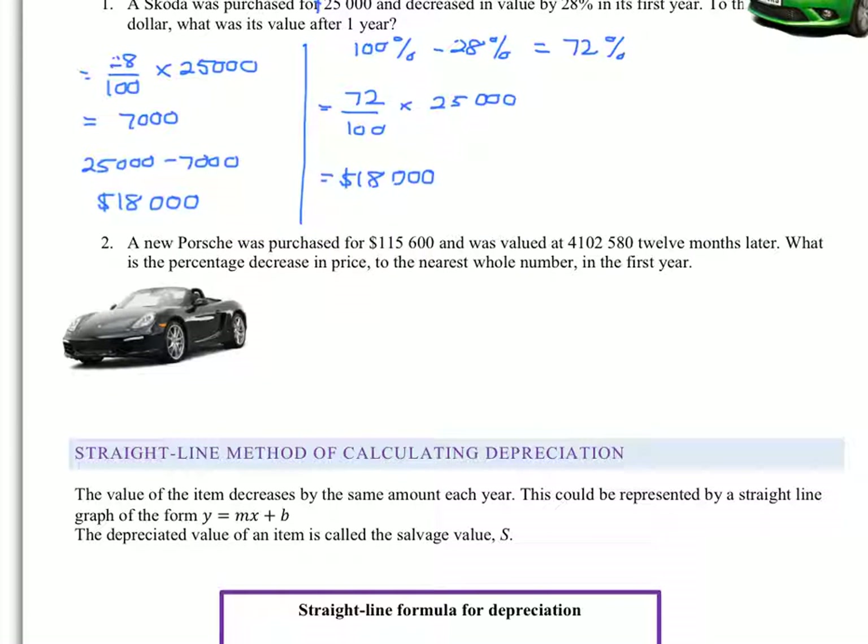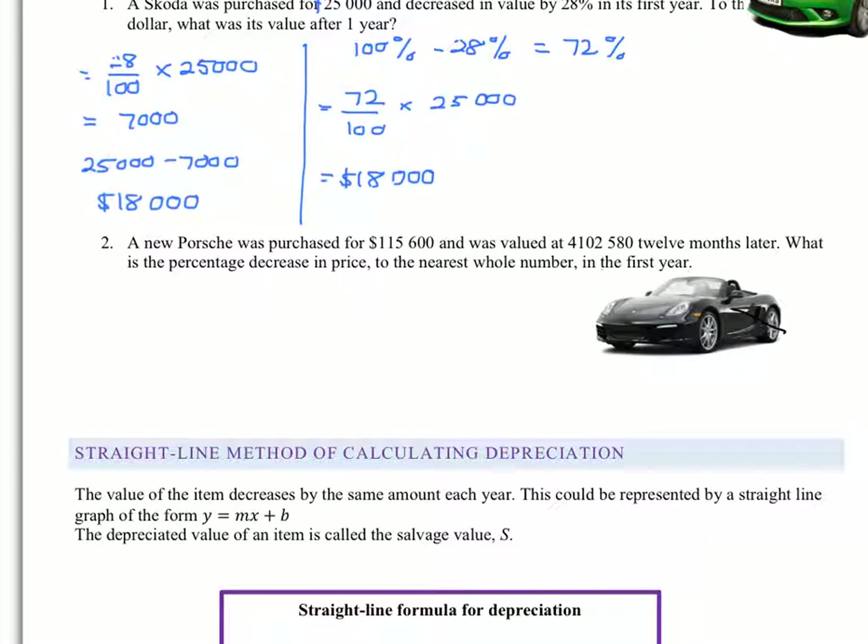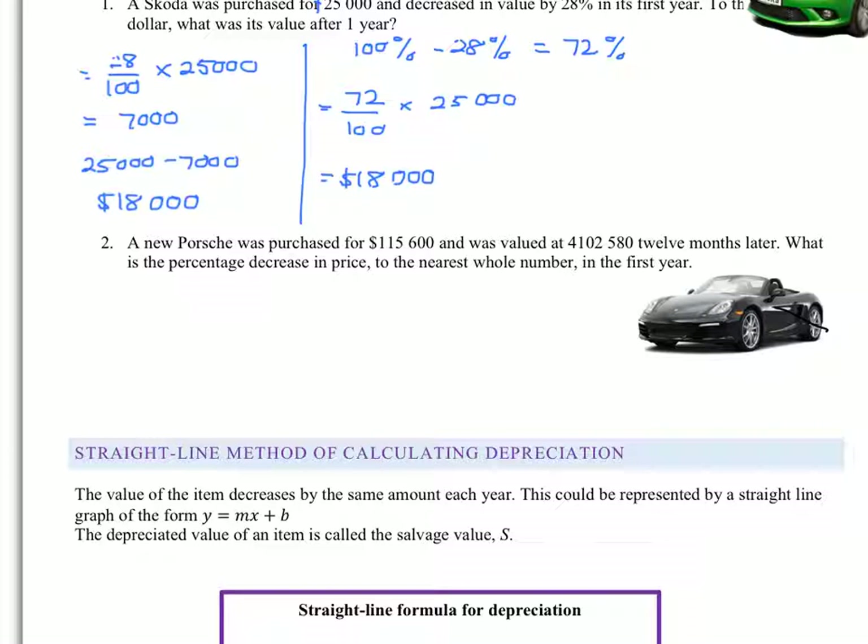So my next question is a new Porsche. Here is my Porsche. It was purchased for $115,600 and was valued at $102,580 twelve months later. So what is the percentage decrease in price to the nearest whole number in the first year?